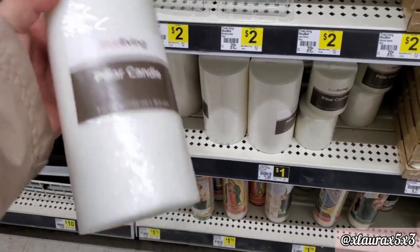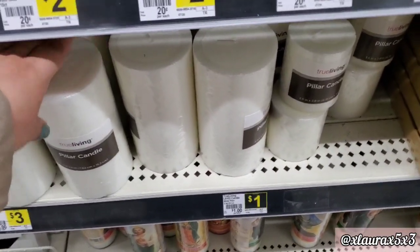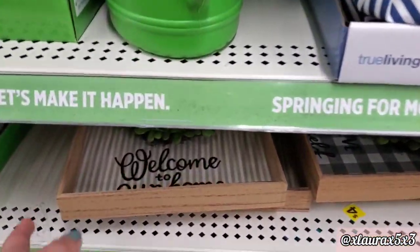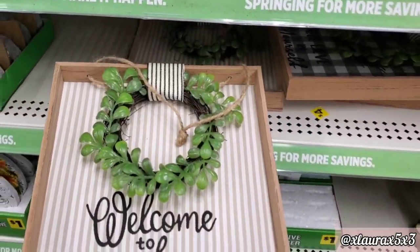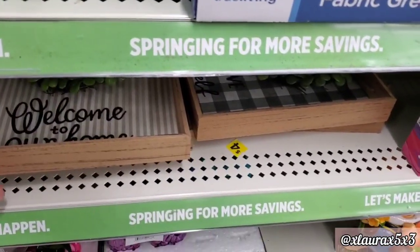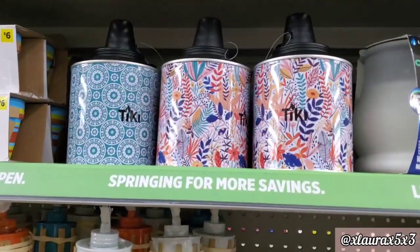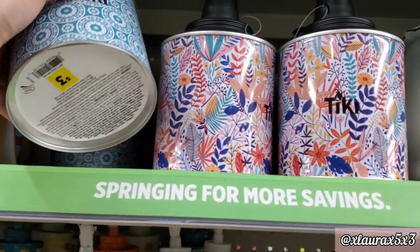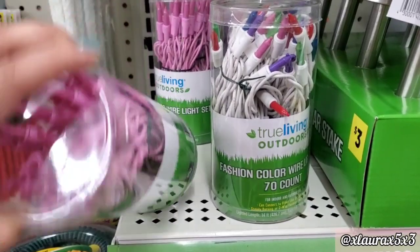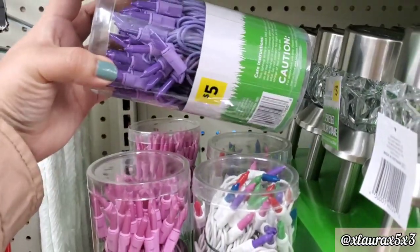I never really noticed these pillar candles before, but they are $3. I know some places have these for expensive prices. And they added some fashion color outdoor lights — 70 count — in pink, purple, or different colors for $5.